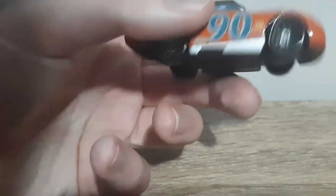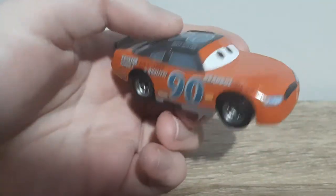Here's the base, and here is a better look around of him.